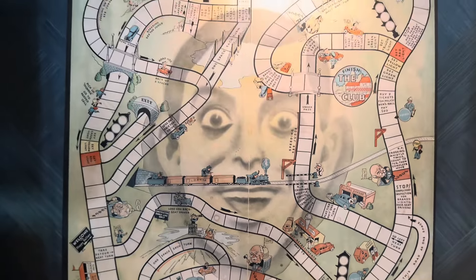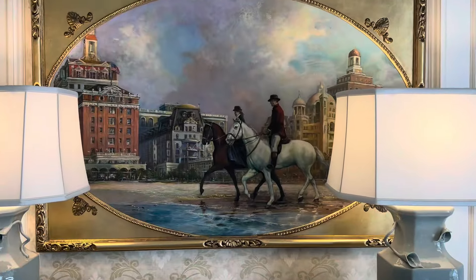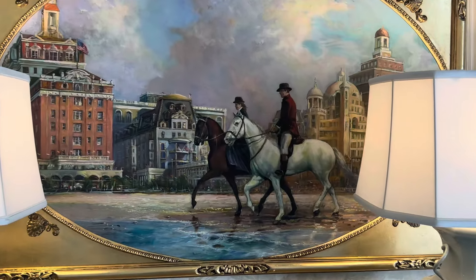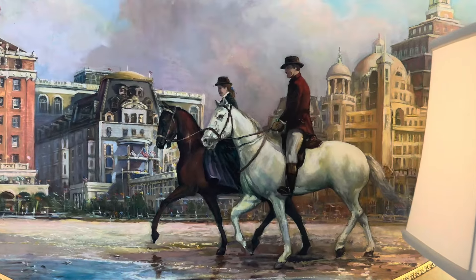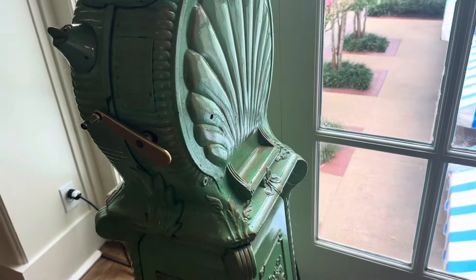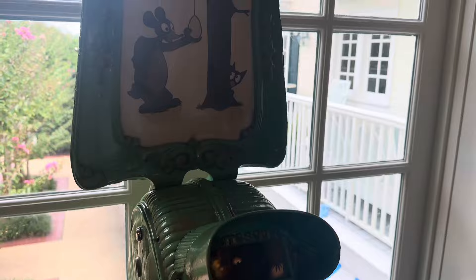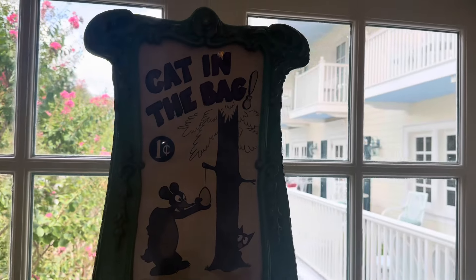If you want to let your kids chill in that area too, they're more than welcome to - though I think the other adults might give you a sour look. Just a painting with two dudes on horses - I thought it was cool. Then we have a viewfinder that looks like it was created in the 1800s or early 1900s. Merry-go-round - gotta love it.